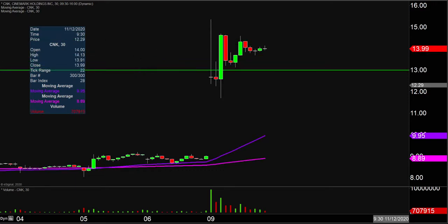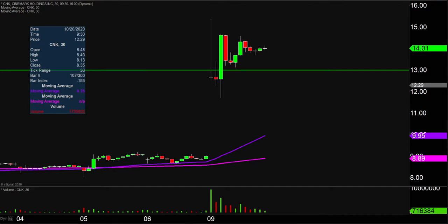Now don't get me wrong — if the price falls below $13, I'm not saying the entire chart is destroyed or ruined or anything like that. But if the price could manage to stay up above that area, that would certainly be a great sign of power moving forward.